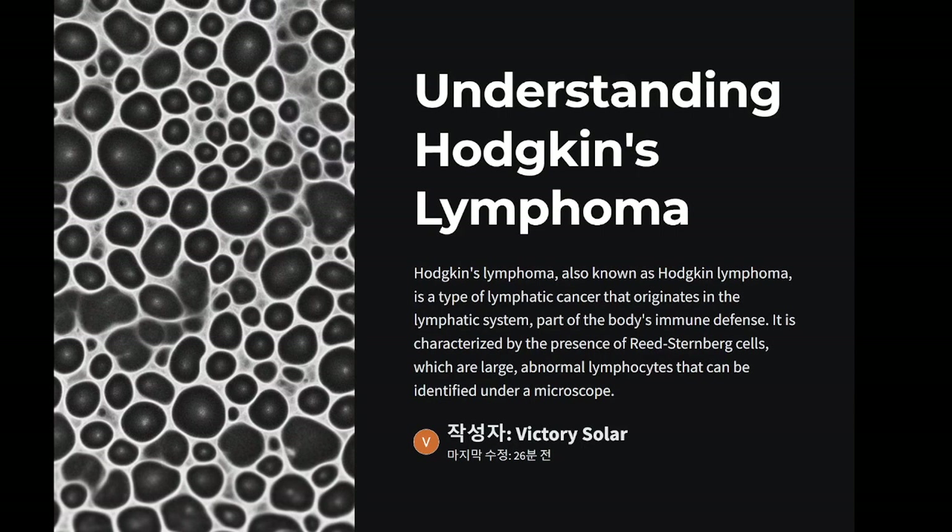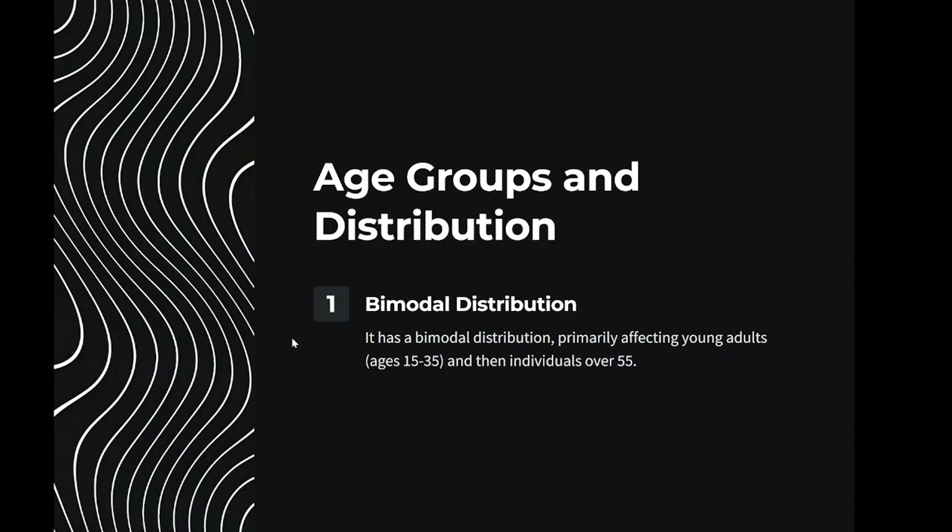Hodgkin's lymphoma, also known as Hodgkin lymphoma, is a type of lymphatic cancer that originates in the lymphatic system, part of the body's immune defense. It is characterized by the presence of Reed-Sternberg cells, which are large, abnormal lymphocytes that can be identified under a microscope. It has a bimodal distribution, primarily affecting young adults ages 15 to 35, and then individuals over 55.